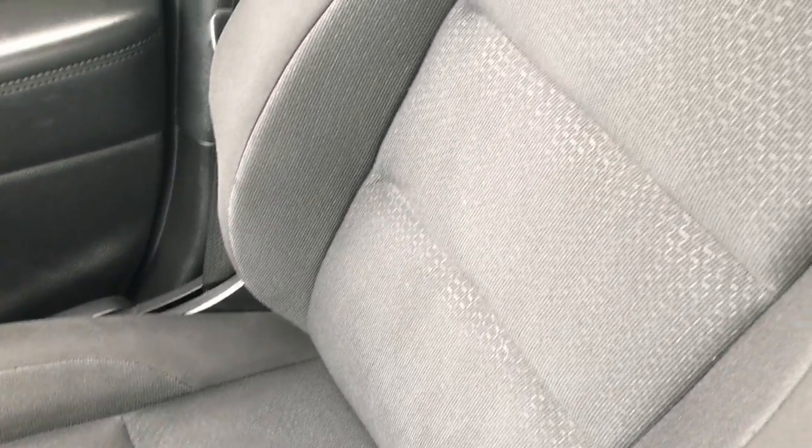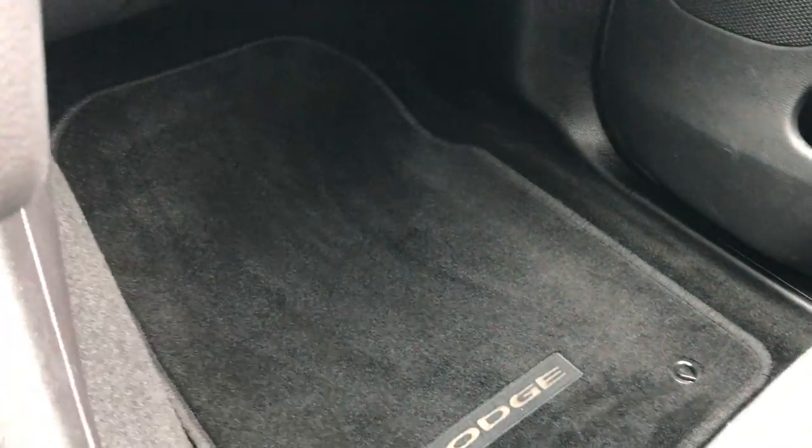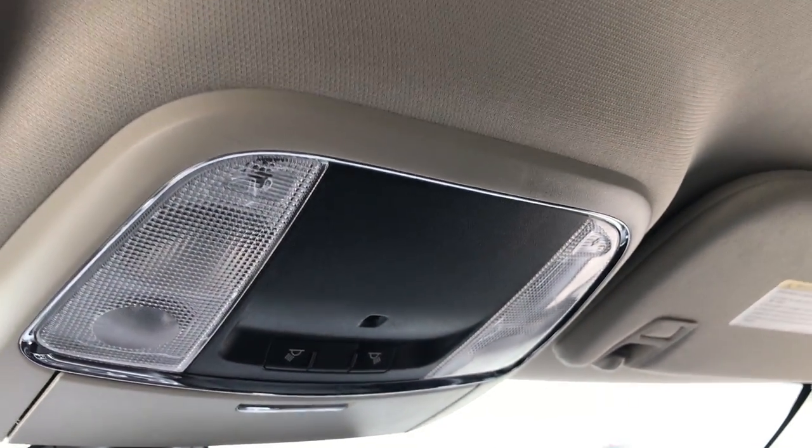The passenger seat is very clean as well — no rips or tears. This vehicle has never been smoked in. The passenger floor mat and carpeting are very clean. You get the 911 and assist buttons — those are features of the vehicle and you never have to pay a subscription. The headliner is in really nice condition.